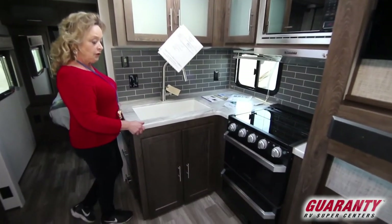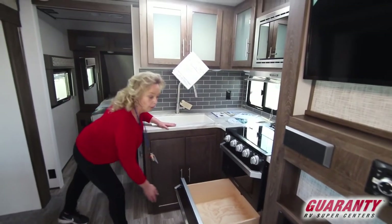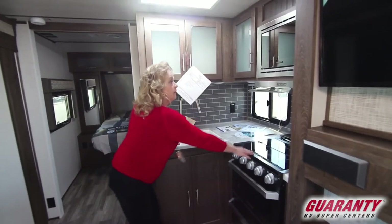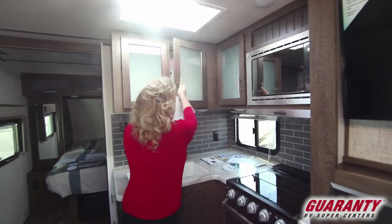You've got a solid surface countertop. When's the last time you've seen a drawer underneath an oven in an RV? It's been a while. Nice big oven, range top, microwave — easy to get at. Nice big cabinets here. Just a really good layout.